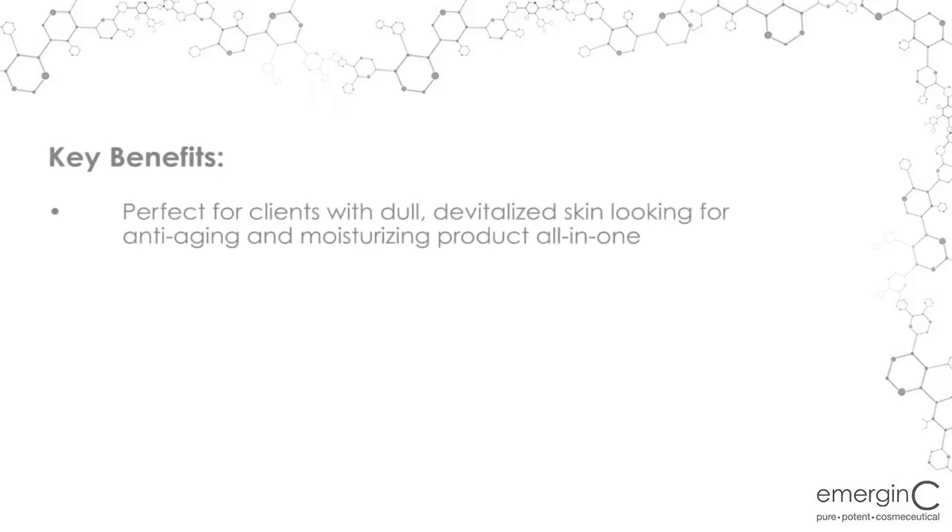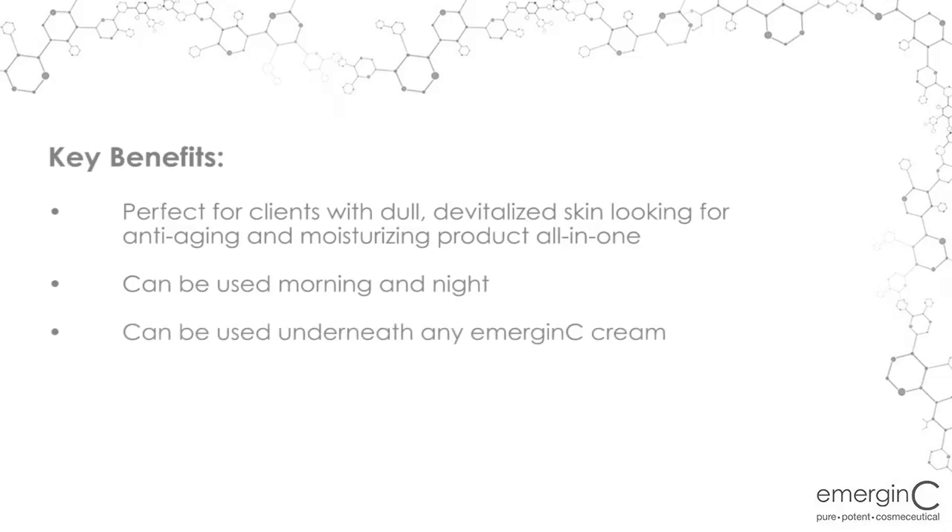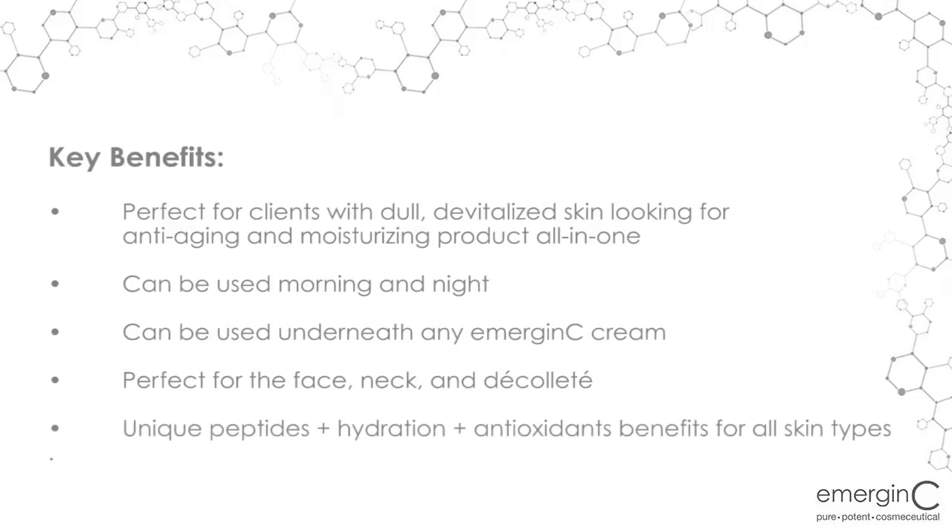Retail benefits of the SwiftLift Peptide Firming Serum is that it's perfect for clients with dull, devitalized skin looking for an anti-aging and moisturizing product all-in-one. It can be used morning and night underneath any of our emerginC creams on the face, neck, and décolleté. It's a wonderful, unique peptide hydration, and clients get amazing antioxidant benefits for all skin types in their daily skincare regimen.